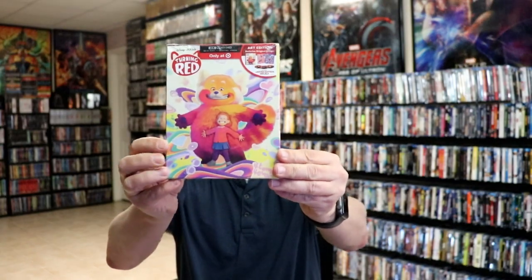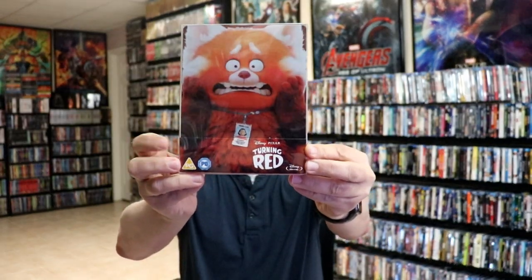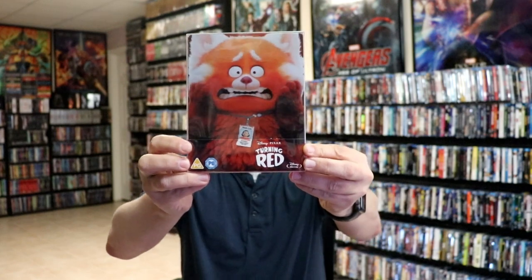And then we had the release of Turning Red. So I got Turning Red — the Target exclusive, the 4K release, the Disney Movie Club Blu-ray release with a slip, and I got the Zavvi UK edition of the steelbook on Blu-ray.